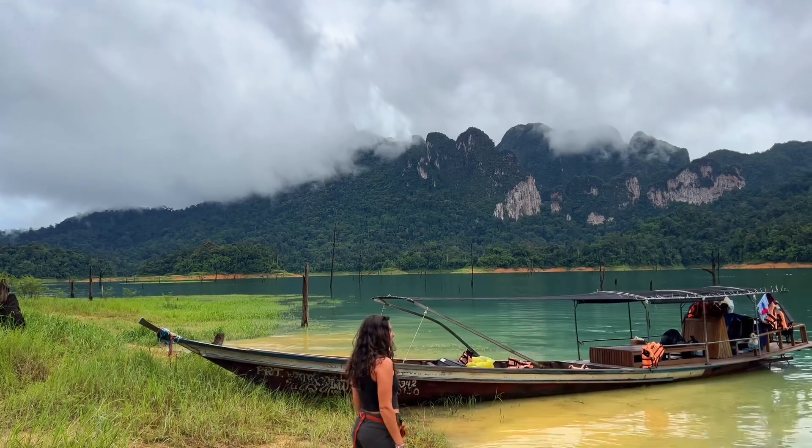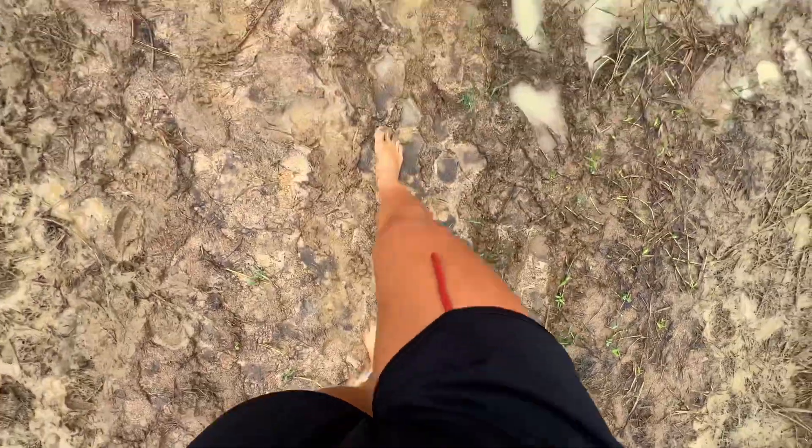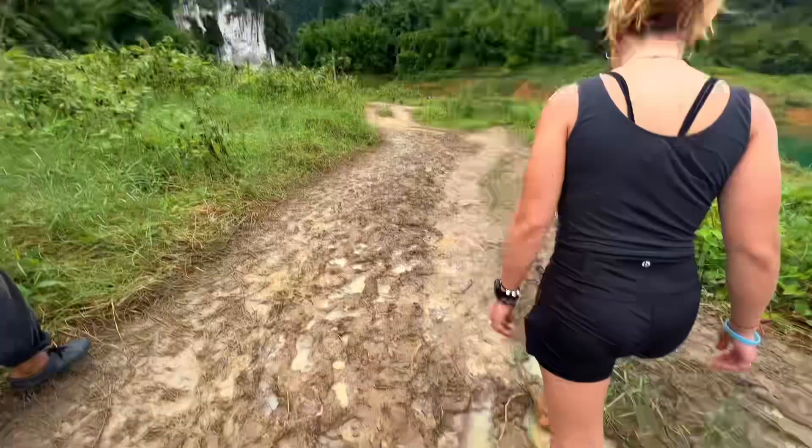But before we made it to the bungalows, we actually stopped to explore a cave nearby. And just like everything else in this video, it was all included in the price of the tour.